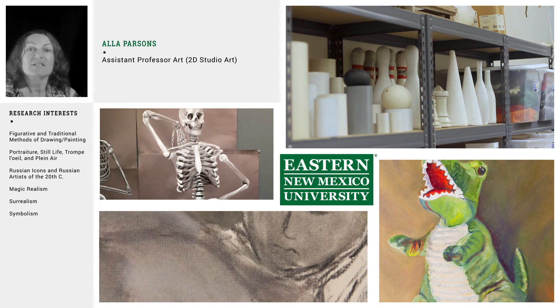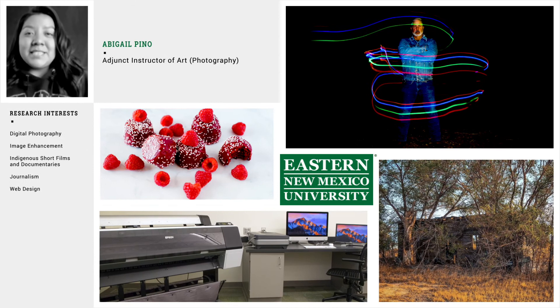We are happy to see students finding their individual voices and creating their artistic identity. That's our major goal as a department.